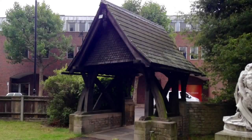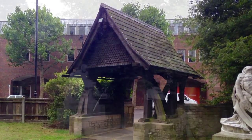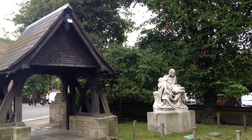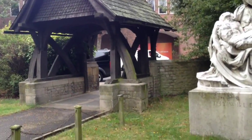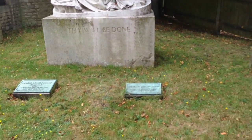The lich gate of the church here is by E.J. May — he's one of our prominent local architects — and that dates to 1911. Also in the churchyard, we discovered quite recently that the graves of Frederick Sims are really significant. He's the founder of the RAC.